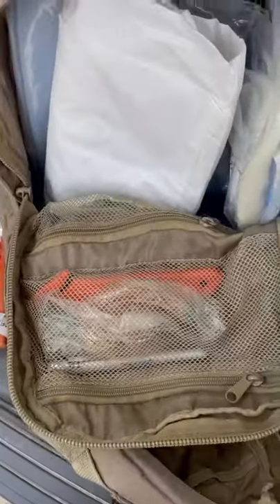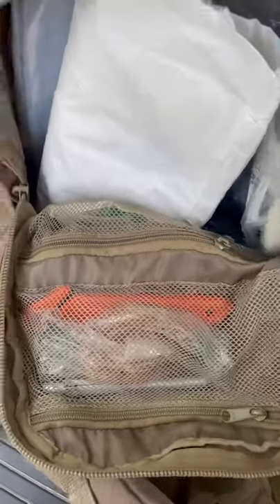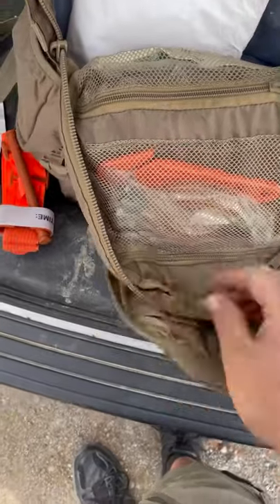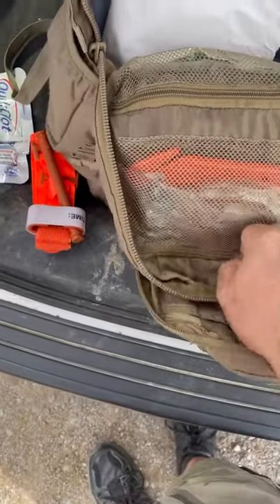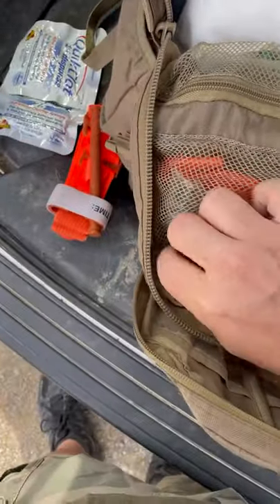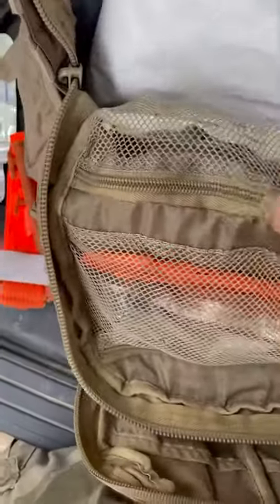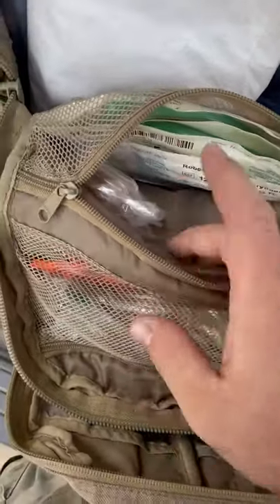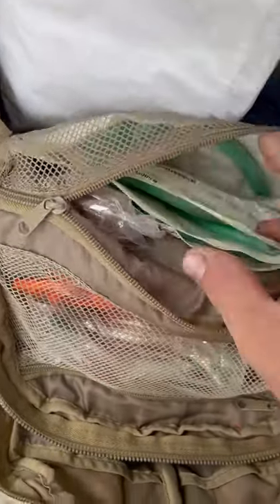Inside I have right here a pin light, a seat belt cutter with an oxygen tool attached to it, and an assortment of OPAs — oral pharyngeal airways. In the next pouch are NPAs — nasal pharyngeal airways — sorted by size, and a couple extra oral airways that I couldn't fit in the other pouch.